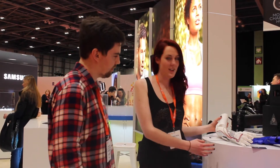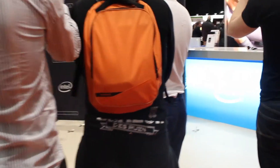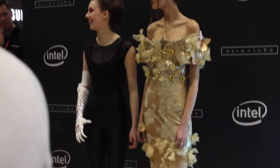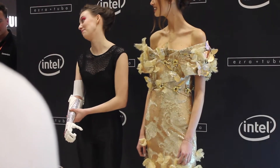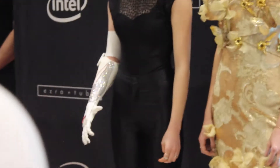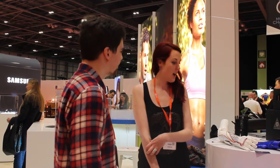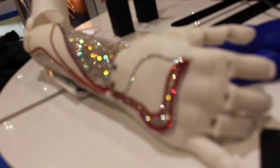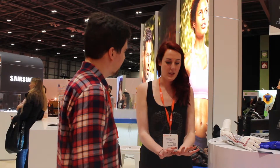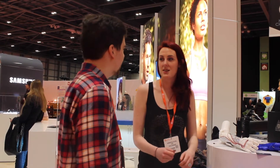Yeah, so this hand here is a hand we made for Grace. Grace was born without a right hand or a foreshortened arm. We 3D scanned Grace's residual arm and then 3D printed her custom fitted socket, and then used her left hand to make a mirror image so it's biomimetic. Everything's in proportion and Grace controls the hand using EMG signals so she can open and close whenever she likes to.